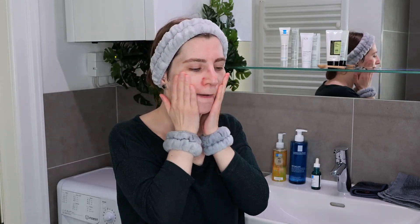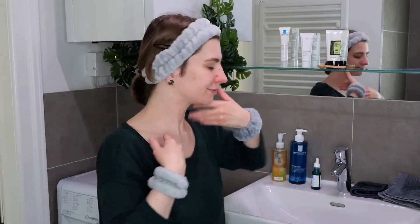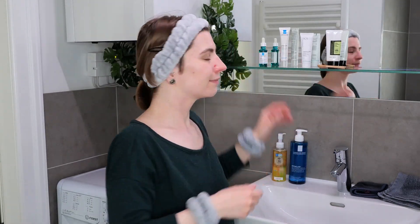Rub your hands or fingertips together and apply it evenly all over. Once applied, leave it on the skin — there's no need to wash it off. Since this is the evening routine, leave it on for the entire night, and the next morning when you wash your face, that's when it gets washed off.